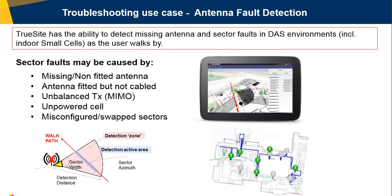One of the most interesting troubleshooting use cases is antenna fault detection. TrueSight has the ability to detect missing antennas and sector faults in indoor environments. Sector faults include problems caused by missing or non-fitted antennas, antennas fitted but not cabled correctly, imbalance in transmission — particularly true for MIMO implementations — or a cell that is not powered. Another common case is sectors that are misconfigured or swapped. We have the ability to identify any mismatch between the original design in the IB Wave project and the reality of the DAS implementation in that building.